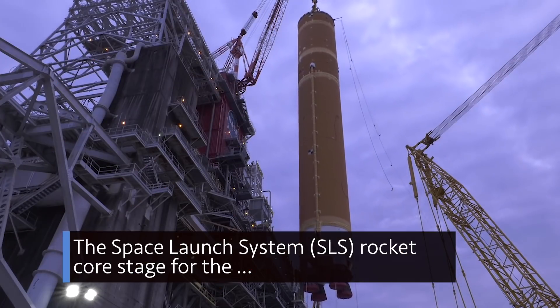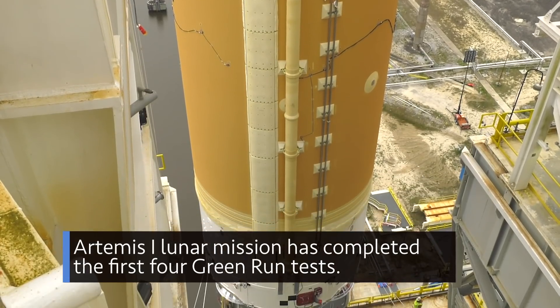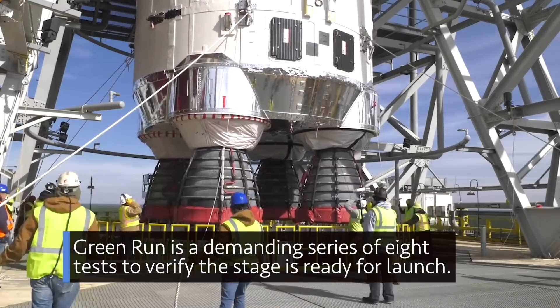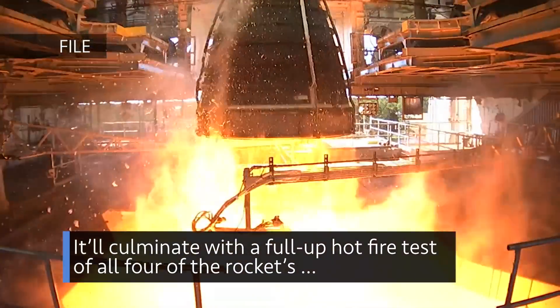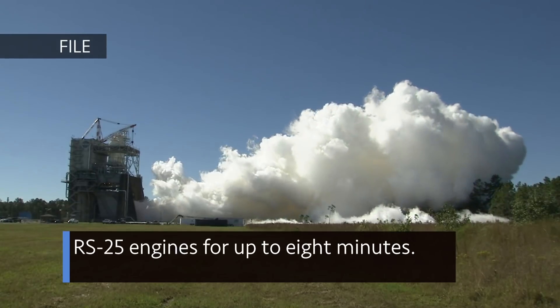The Space Launch System rocket core stage for the Artemis I lunar mission has completed the first four Green Run tests. Green Run is a demanding series of tests to verify the stage is ready for launch. It will culminate with a full-up hot fire test of all four of the rocket's RS-25 engines for up to eight minutes.